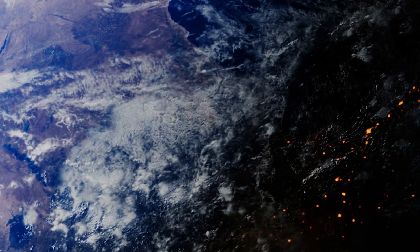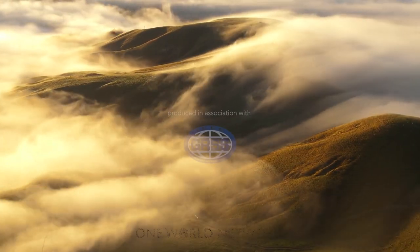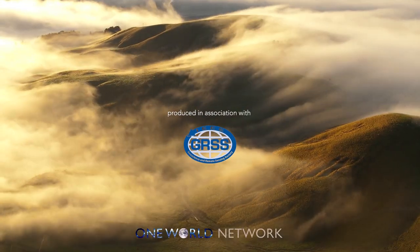Remote sensing is a multinational collaboration, sharing knowledge and data to understand things like crop sustainability. Remote sensing gives you that big picture. For more information on science and technology, like and subscribe to One World Network.